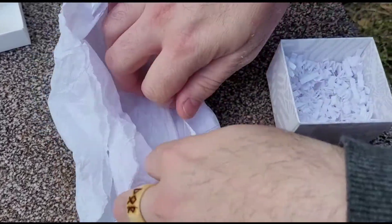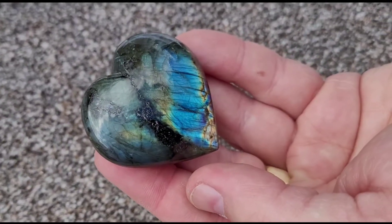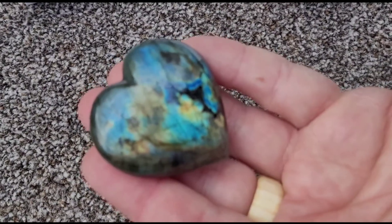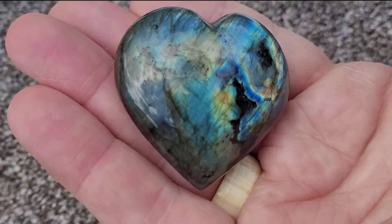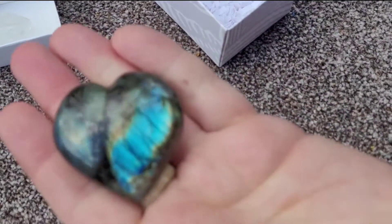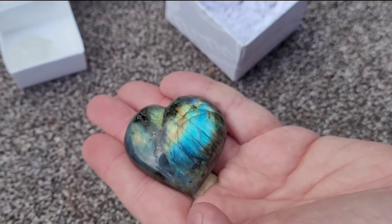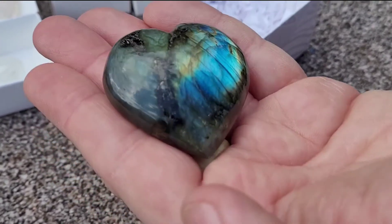And then this one is our labradorite, which is absolutely stunning. That's gorgeous. Let's just flip it over. It's lovely, it is just gorgeous. Absolutely gorgeous. And when you get it like that, the light catches it and you just kind of get that seam that rolls across the front face of the heart. It's absolutely gorgeous.